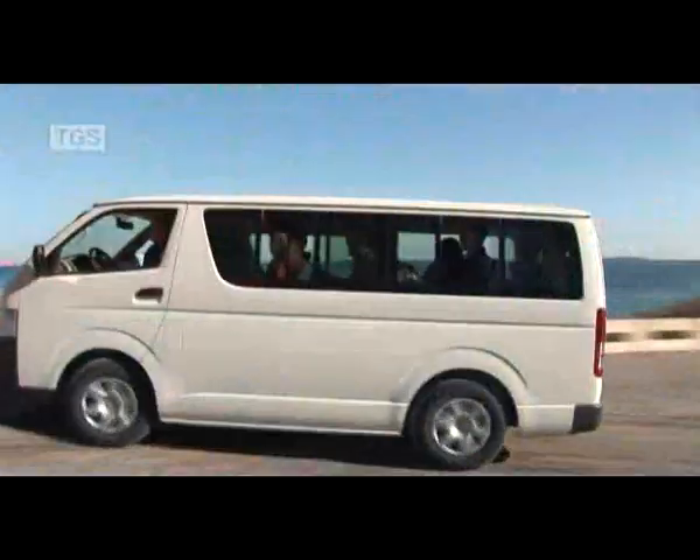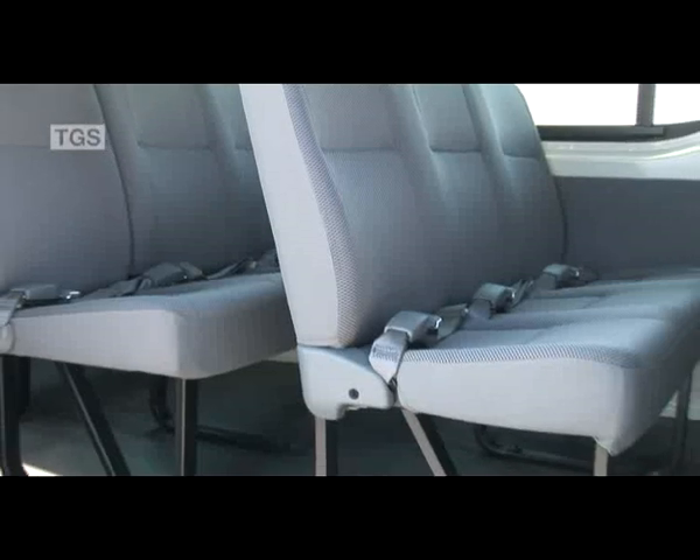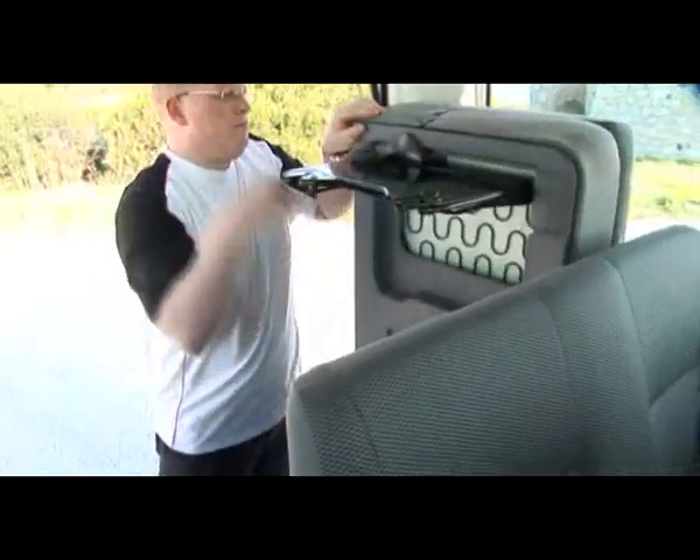Rear passengers have a comfortable ride, helped by a comprehensive cooling and heating system. Safety belts come as standard for all 15 seats, and the last row can be folded up to maximise cargo space for large loads.